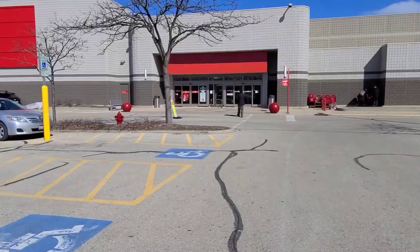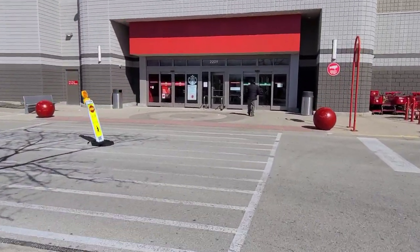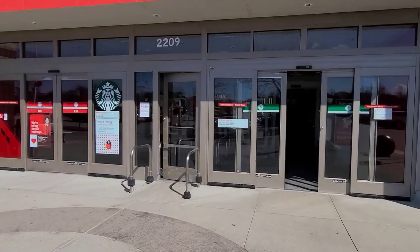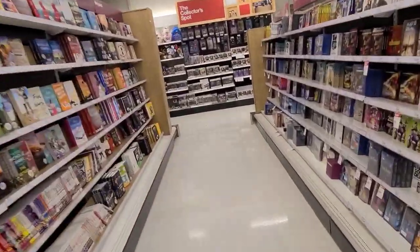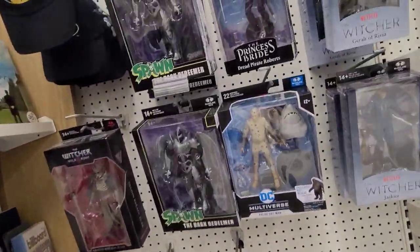This is my first Target of the day, just came from a couple of Walgreens after finding that huge missing part of the Transformers collection. So here we are at Target — a really nice Target in the northern suburb of Chicago.